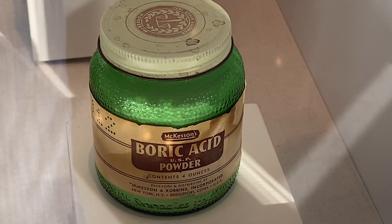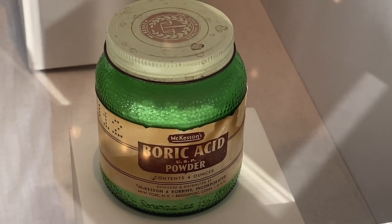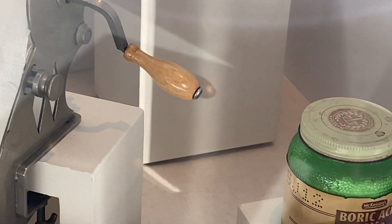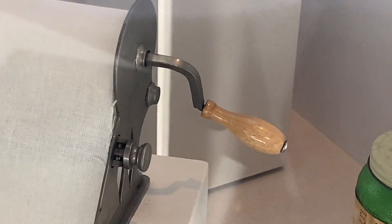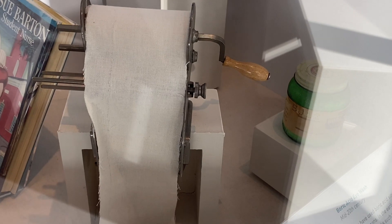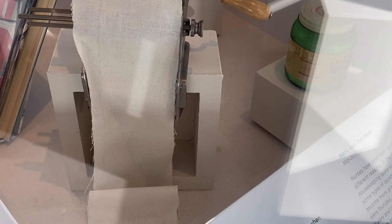Here we see a jar of boric acid powder, which has been used in hospitals since the mid-20th century as an antiseptic, eye wash, and topical antibacterial treatment and fungicide. This item is a bandage winder made by a carpenter at Mass General in 1883, when they still washed and reused bandages.